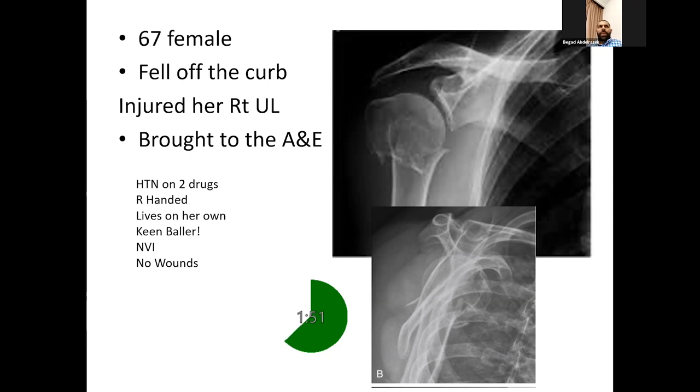NICE guidelines reserve open reduction internal fixation only for those complicated by vascular injuries, open injuries, or those with a head split risking AVN of the proximal humerus.